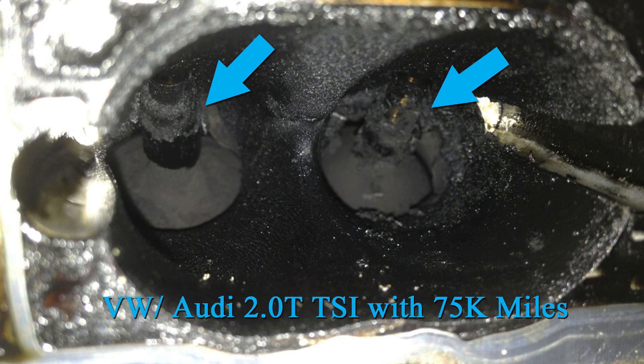Our next example is the same 2.0T TSI engine on a different vehicle with 75,000 miles on it. As you can see, this is a pretty significant amount of buildup — very visible and pretty bad. Once it gets to this point, it has to be manually cleaned, which means the intake manifold has to be removed and the valves must be cleaned by hand or by some other mechanism.